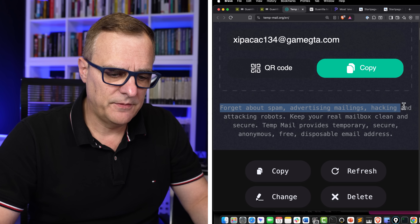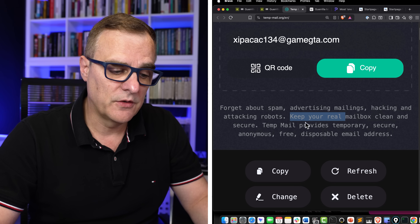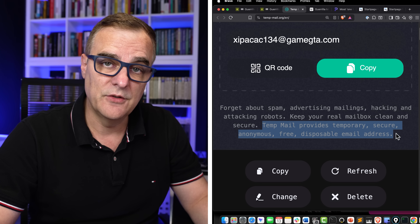On Temp Mail, we're told to forget about spam, advertising, mailings, hacking, and attacking robots. Keep your real mailbox clean and secure. Temp Mail provides temporary, secure, anonymous, free, disposable email addresses.